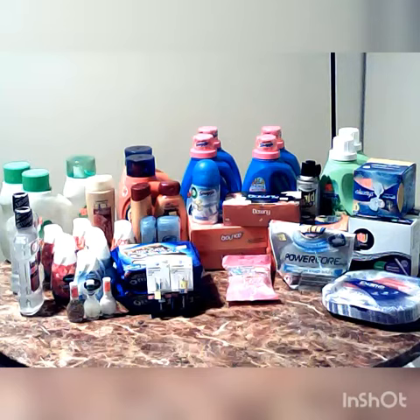I got Listerine, Gain Detergent, Tide Detergent, Snuggles, Owl, Downy, and Bounce Dry Sheets.